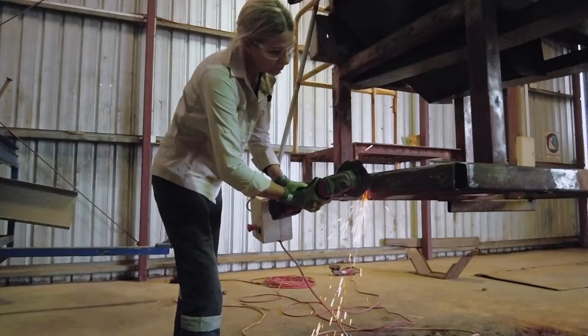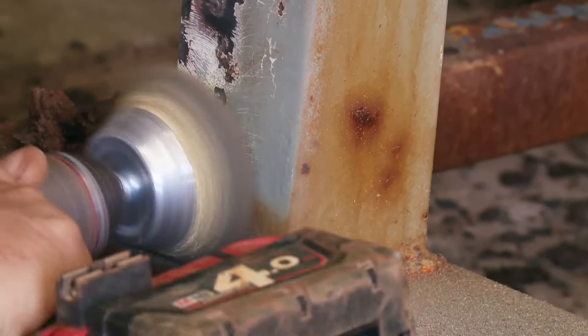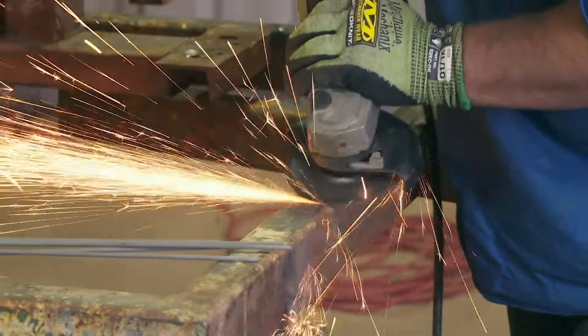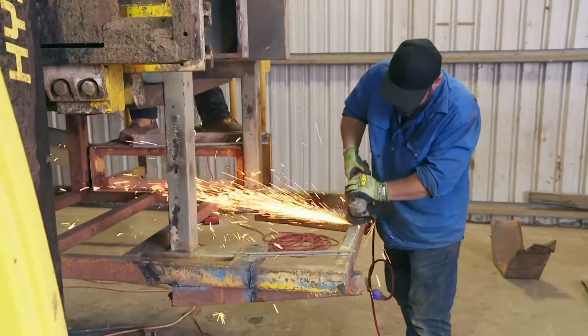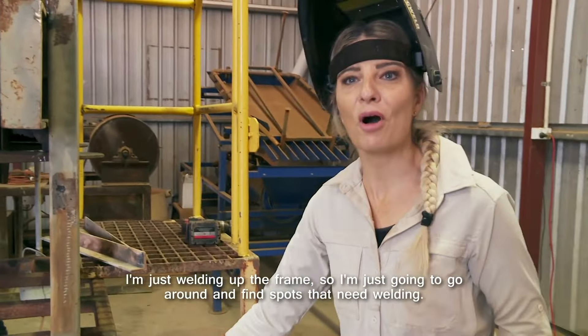We've pretty much stripped everything off it now that we're not going to keep. Now it's just about getting rid of the surface rust and then we'll give it a quick prime. Don't have time to sandblast it unfortunately but it'll still come up looking like a million bucks. I'm just welding up the frames and going around finding spots that need welding.